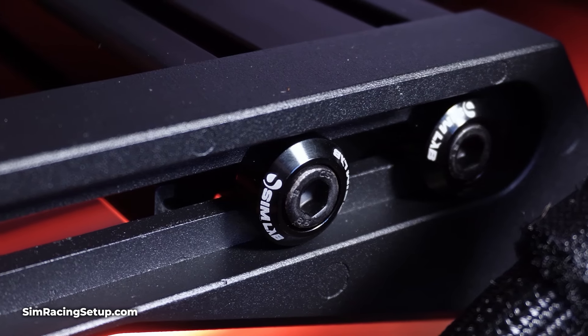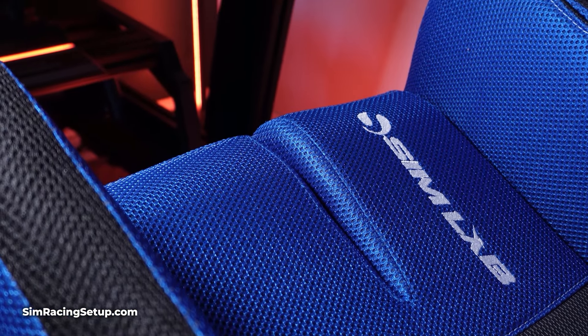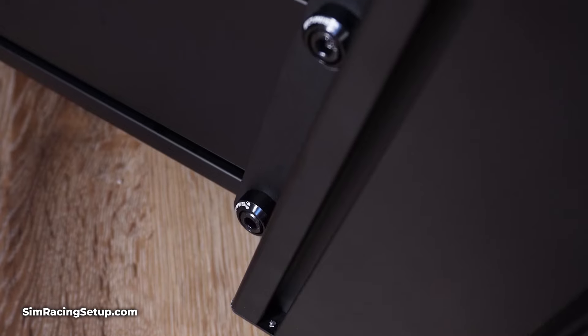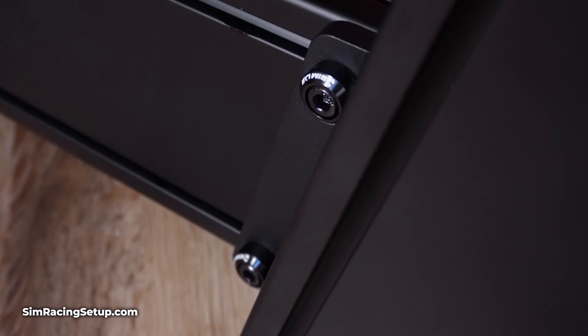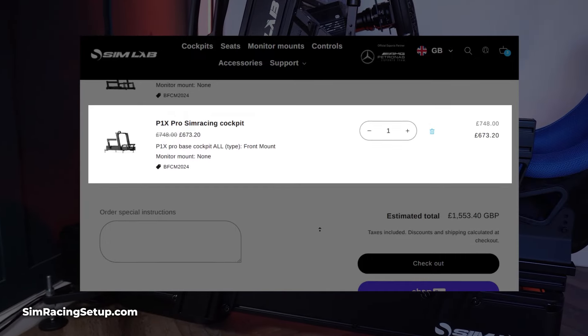This means that if you are waiting out to buy a Simlab cockpit, now is the time to jump in. This 10% discount applies to all Simlab cockpits, bringing the price of the P1X Pro down from £749 or $850 to just £674 or $764.